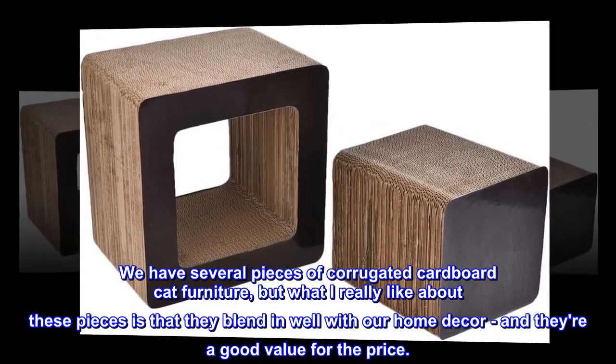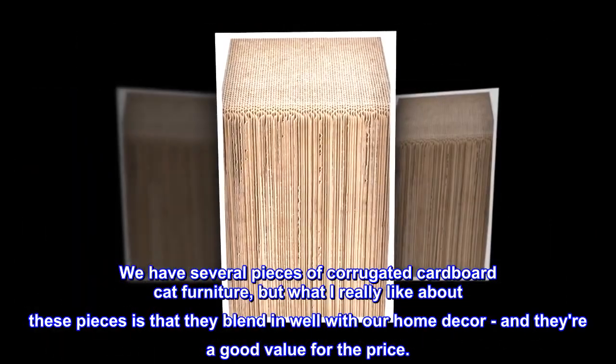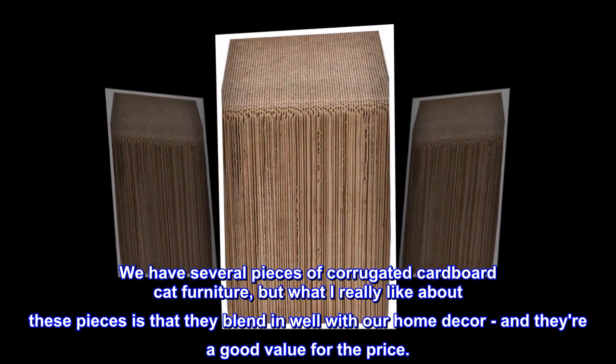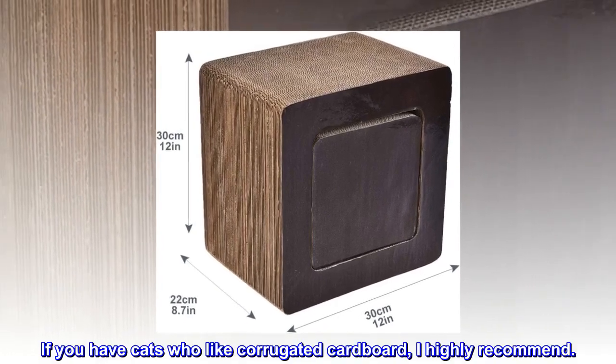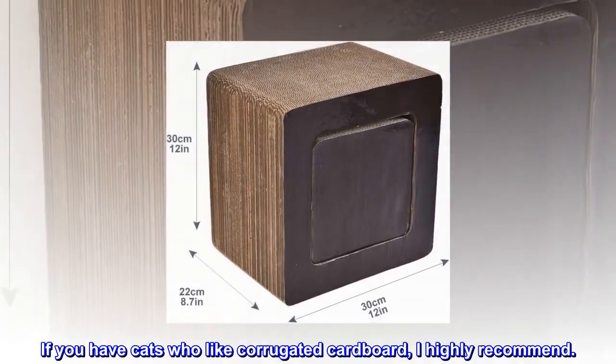We have several pieces of corrugated cardboard cat furniture, but what I really like about these pieces is that they blend in well with our home decor, and they're a good value for the price. If you have cats who like corrugated cardboard, I highly recommend.